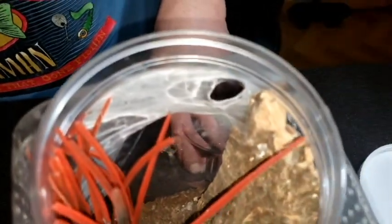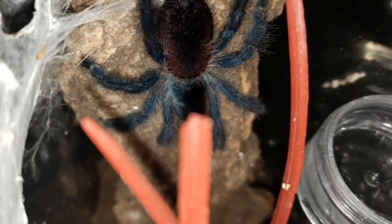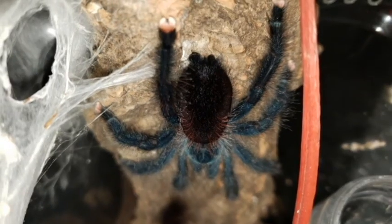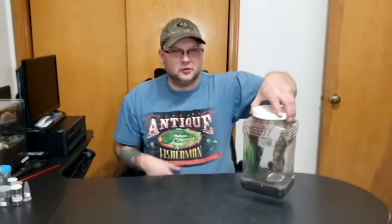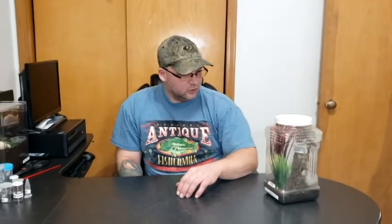Next we've got Bella, our Avicularia Avicularia Morph 6 — she's just a little pink toe. She's going to be real hard to see so I might have to insert a picture. She's all webbed up in the corner and I think she's in pre-molt — she might be getting ready to close herself off completely. This is one of my wife's favorites — she really loves the pink toes. We got her maybe eight months ago and we've had her molt for us just once so far. We're hoping she's going to turn out to be a female but we're not quite sure yet.